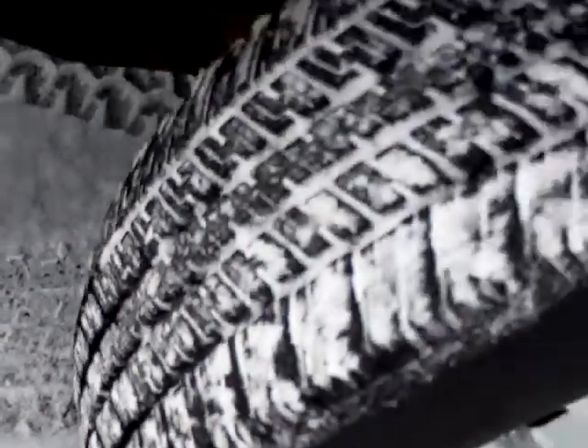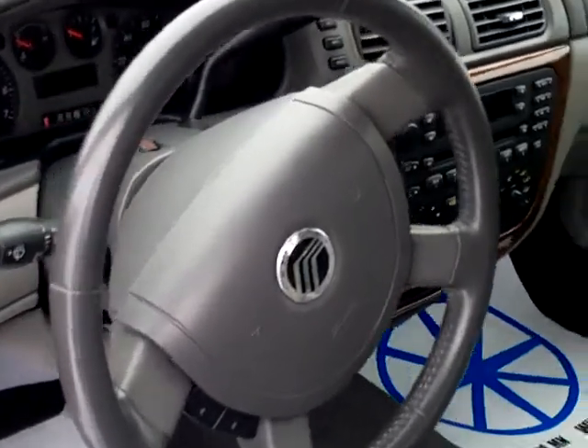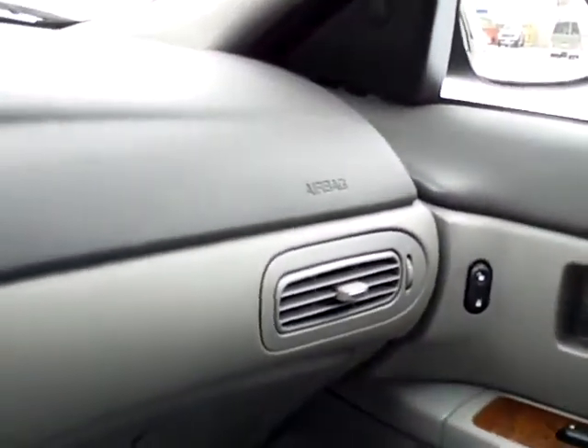Really nice tread left on the tires here — practically brand-new wheels. On the inside of the Sable, it's a nice safe vehicle. We have the airbag in the steering wheel, of course, and another airbag coming out of the passenger side there.